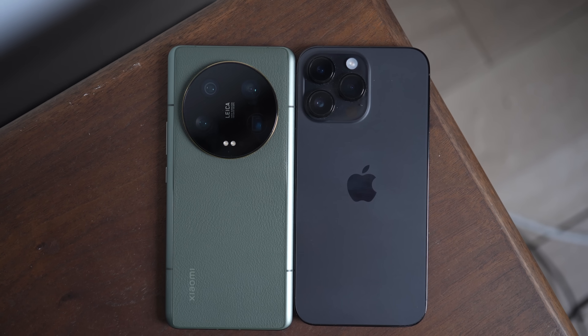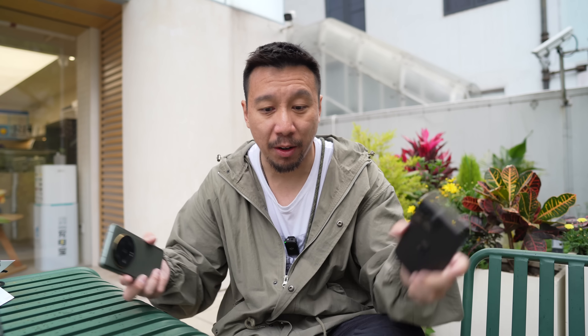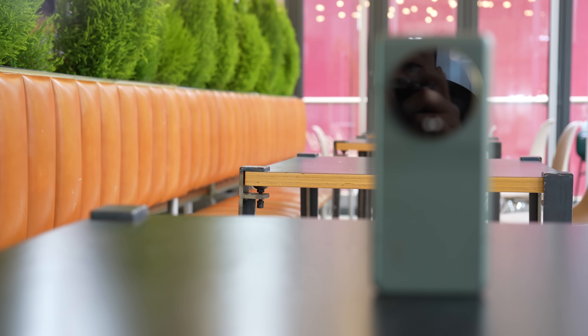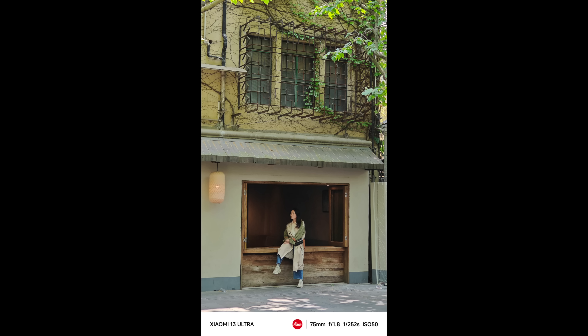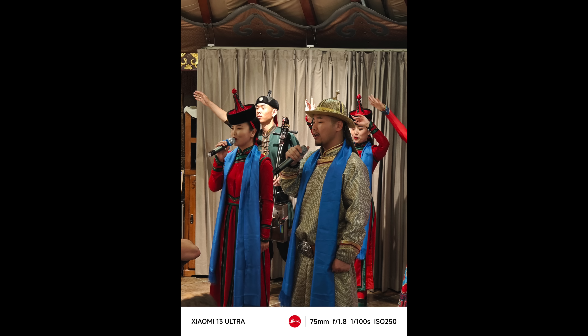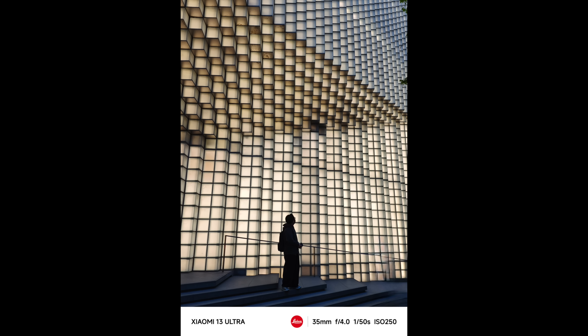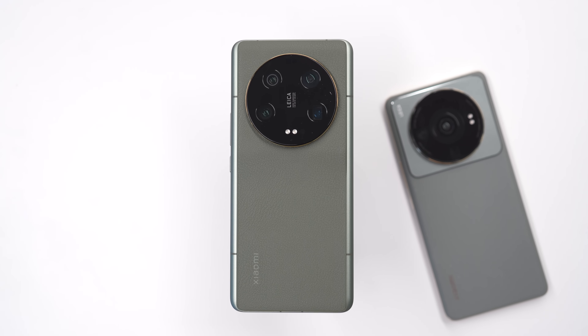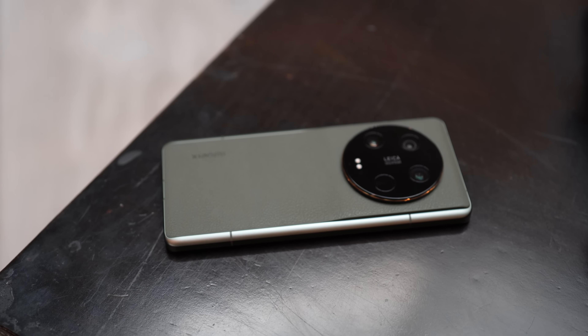Ultimately, as for which camera system is better, it comes down to your personal preferences. If you shoot a lot of front-facing videos and want 4K resolution, then the iPhone is the clear choice. But for me, I like to dabble in street photography, so I care about zoom lenses a lot — particularly that sweet 75mm focal length, or longer zoom to shoot storefronts, animals, and people from far away. The Xiaomi 13 Ultra is clearly better, but the gap is closer than last year.